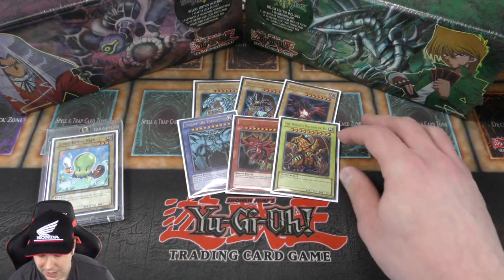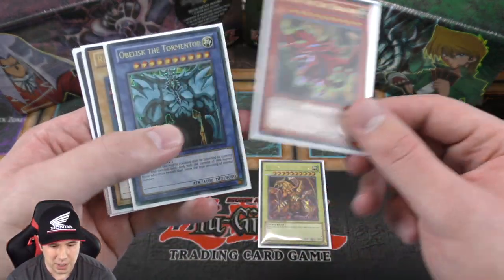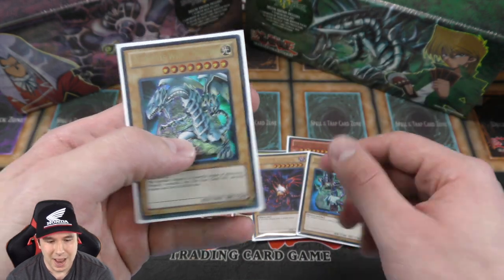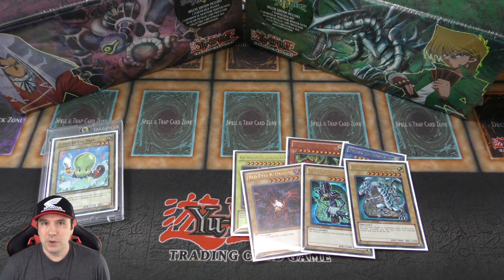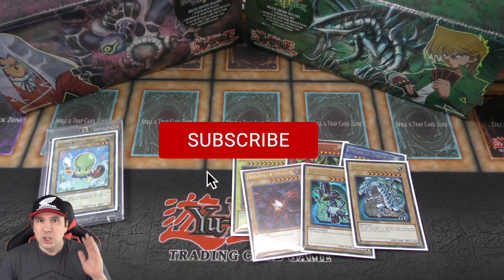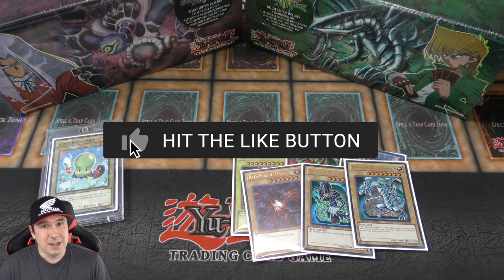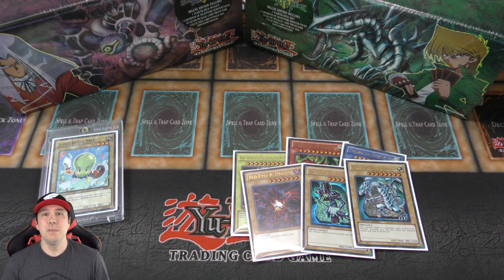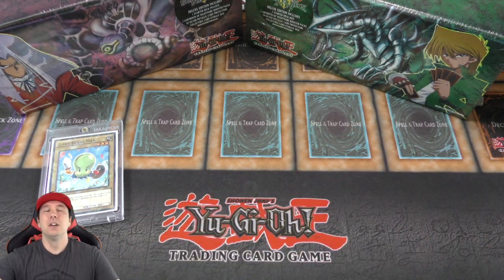We are going to be giving away the three Egyptian God cards — those are pretty iconic cards — and then the Red Eyes Black Dragon, the Dark Magician, and the Blue Eyes White Dragon. I'm going to give away all of these to one lucky winner. All you have to do to enter is give this video a like, comment down below your favorite Yu-Gi-Oh card you see in today's video, and be a subscriber. Hit that subscribe button, hit that bell, and turn on all notifications on YouTube and on your phone. I'll be announcing the winner in the comment section of my next video, so stay tuned.